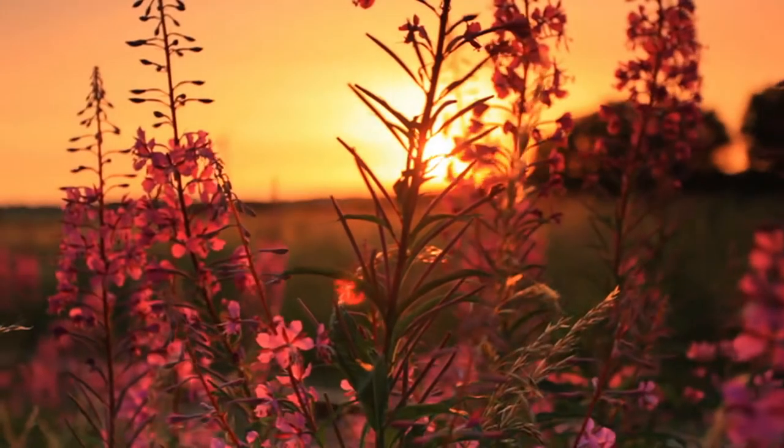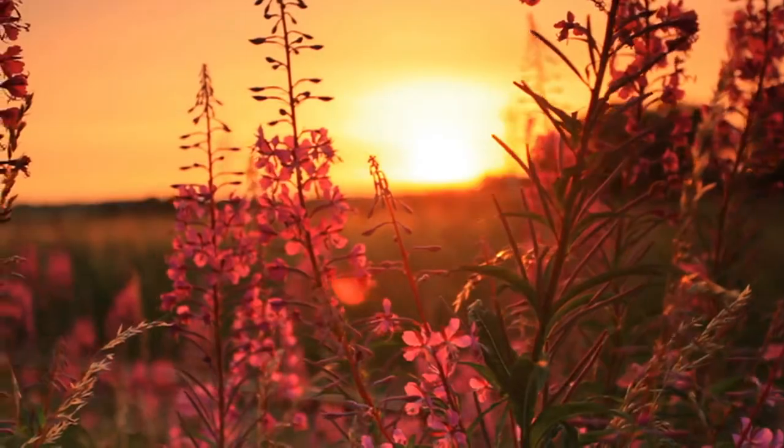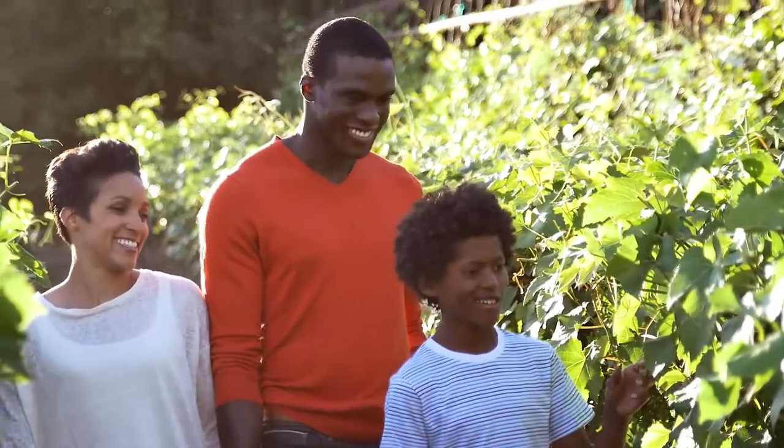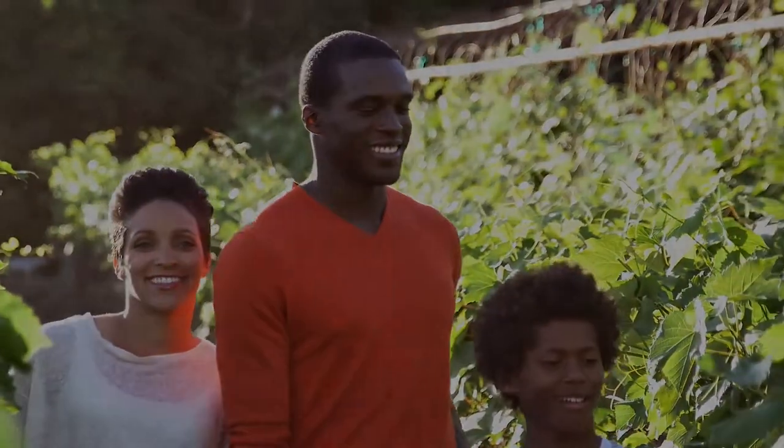There are no wasted efforts in nature, neither should there be in the health care you provide for yourself and those you love.